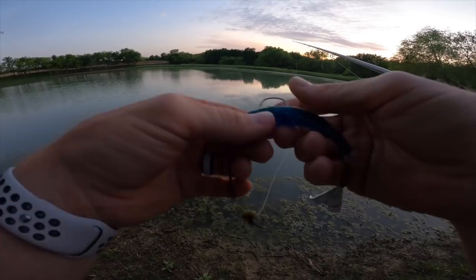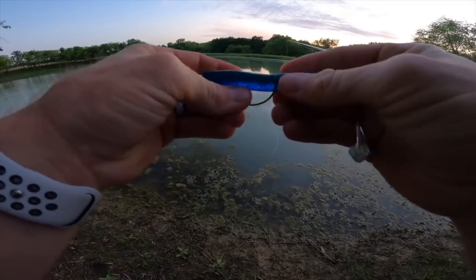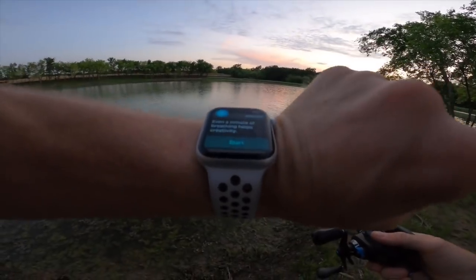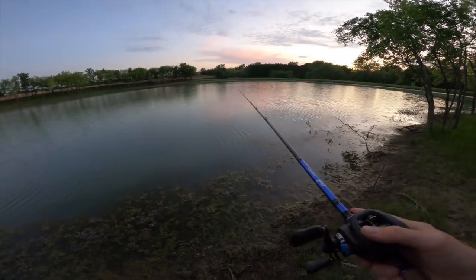Going to have to re-rig this thing — never used it before, that was cool. The plastic is good to go. Maybe we can catch a big one before dark. This is how tense you get when throwing top water — the Apple Watch tells you to breathe while you're waiting on those bites.